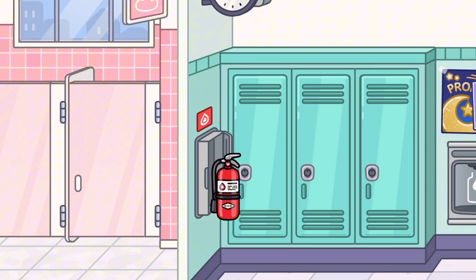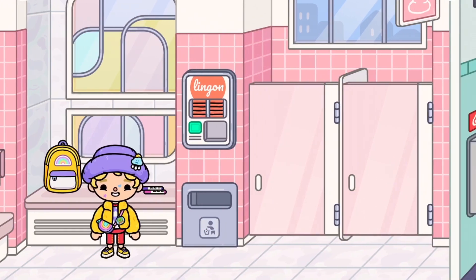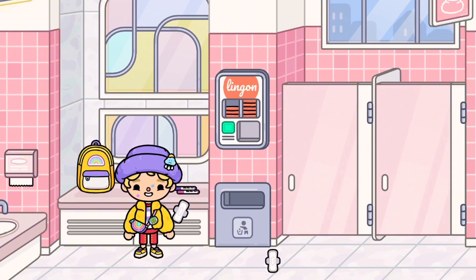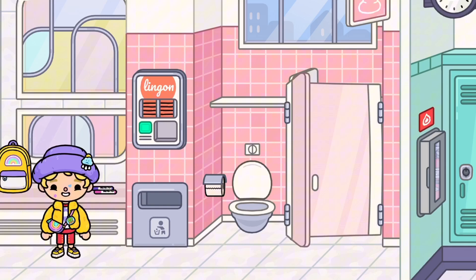There's a fire extinguisher — I know it's not special, but it's so much more updated and detailed than the old one from the free house. Now the bathroom — it is so cute! It even comes with a menstrual pad dispenser, colorful design, windows, and pink stalls. If only my school bathroom looked like this.